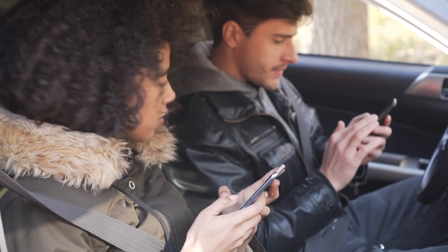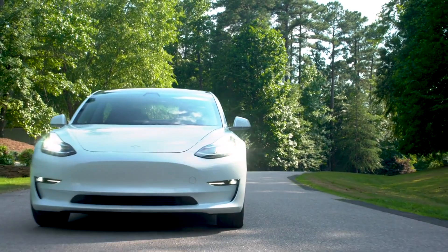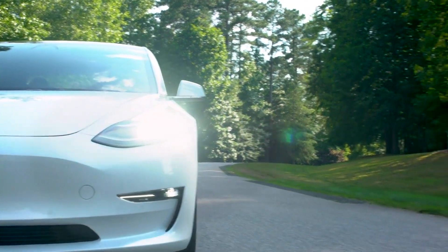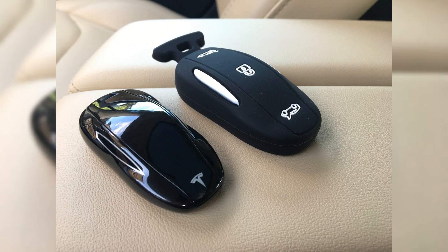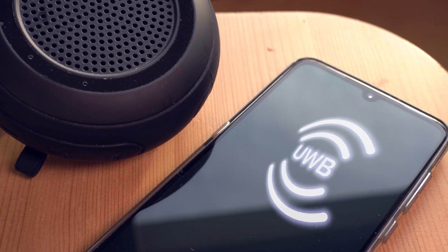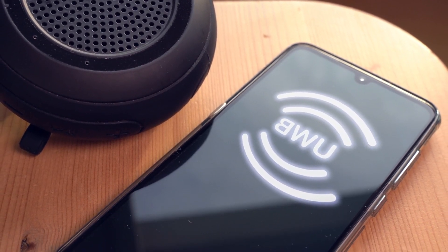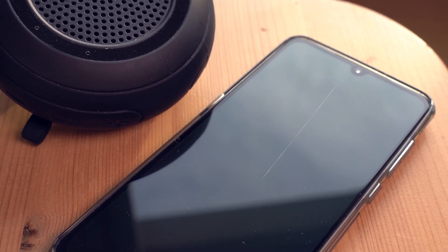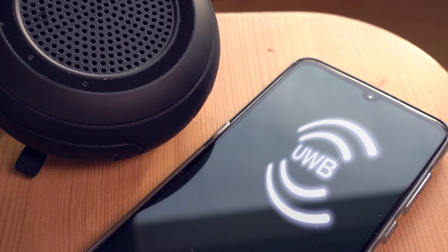Supported vehicles and phones. Given the hardware dependency of UWB, only Tesla's latest models such as the new Model 3 and the 2023 Model X are compatible with this feature. This limitation means that earlier models like the first-gen Model 3 and current Model Y will miss out on UWB support. On the smartphone front, iPhone models from the 11 onwards include UWB support, with initial Tesla UWB support focusing on iPhones, though Android devices with UWB are expected to follow.